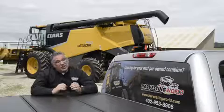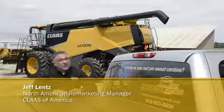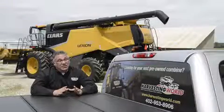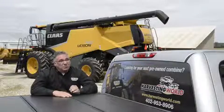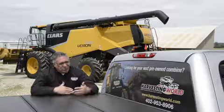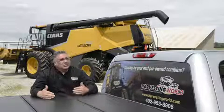Assisting the customers with a Lexion Field Ready program and a 75-hour warranty to give them the confidence and security of purchasing a used combine and getting a manufacturer's warranty. It takes eight to ten hours to complete this inspection, and the inspection goes from the feeder house to the chopper, from the engine down to the undercarriage. When the technician does the inspection, he will identify what needs to be replaced to make this combine field ready.